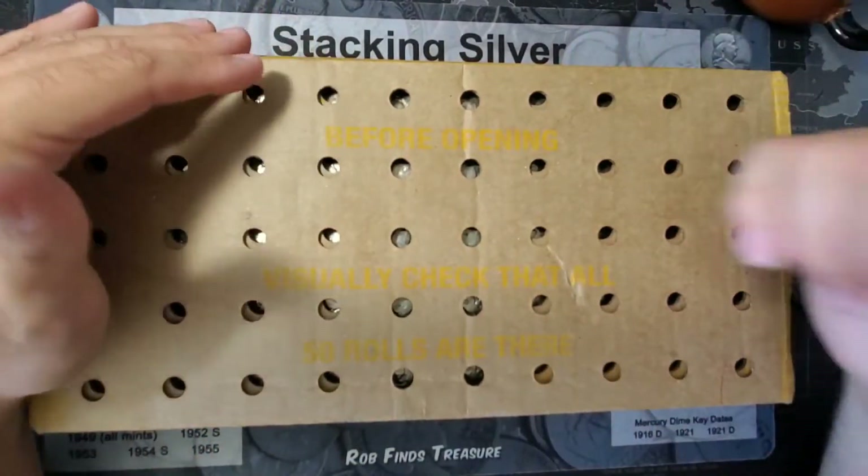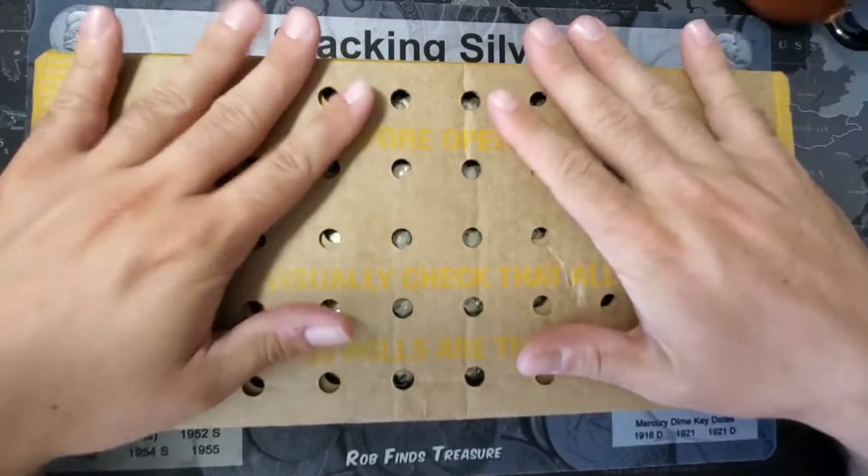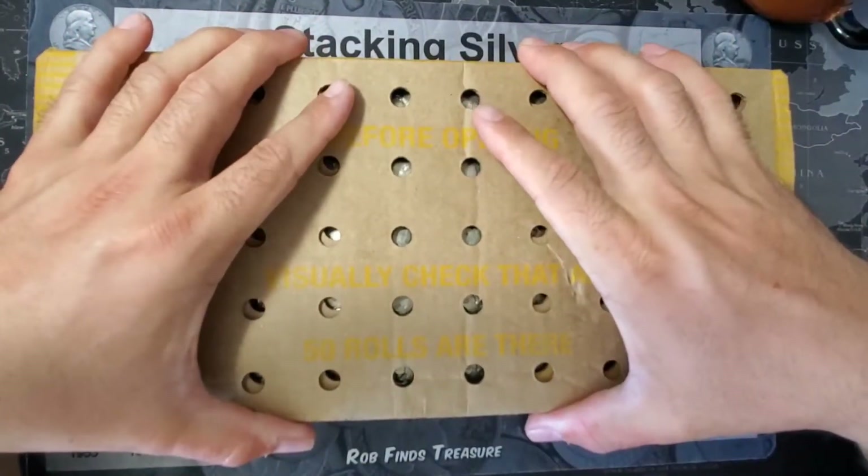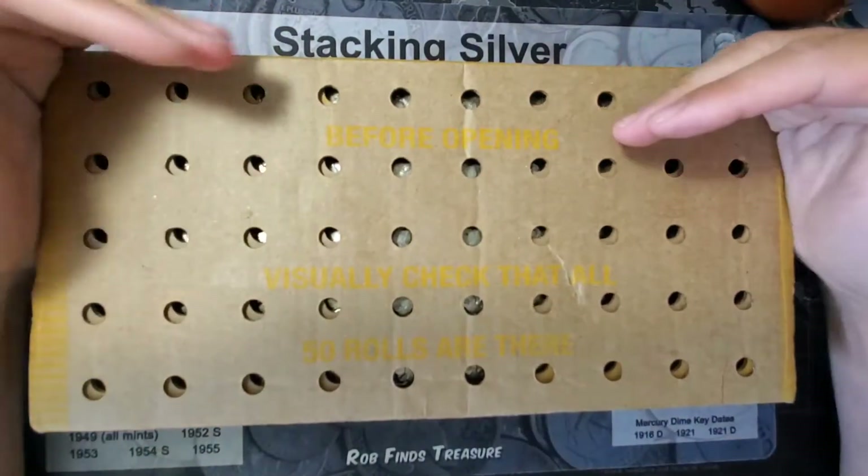Hey everybody, how's it going? Justin Furl here with JW Coins and Hobbies. I have this half dollar box I have to get hunted by Monday because I'm picking up another two boxes Monday. So let's get to it.